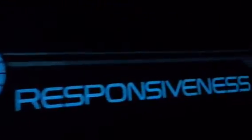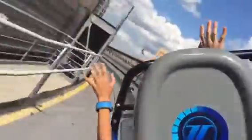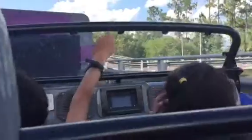Here comes the final test. Energizing for power test. Woo! Woo! Woo!